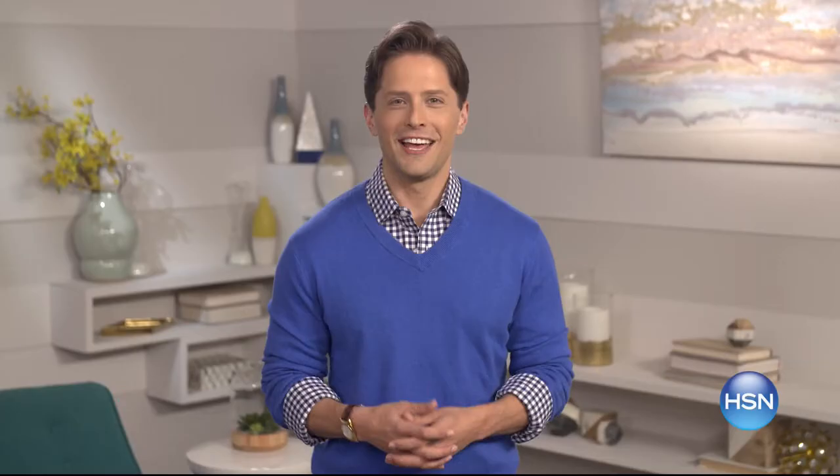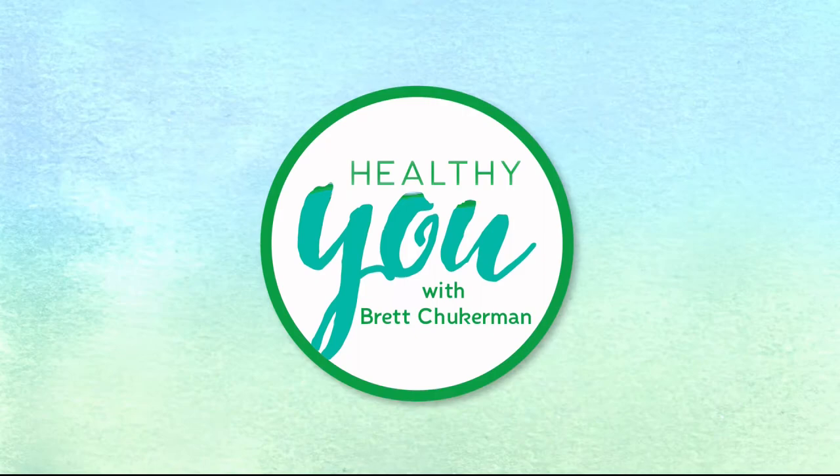Join Brett Chukerman for Healthy You tonight at 7 p.m. Take charge of your health and wellness — trusted experts providing products, solutions, and tips created to enhance every part of your life.